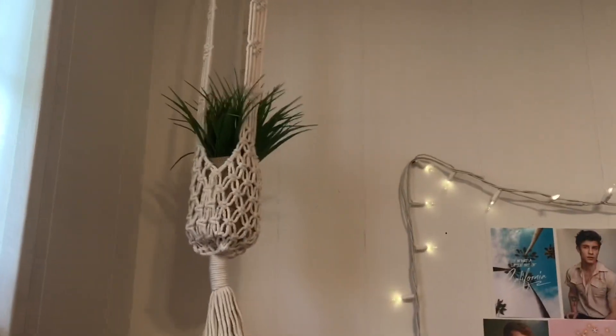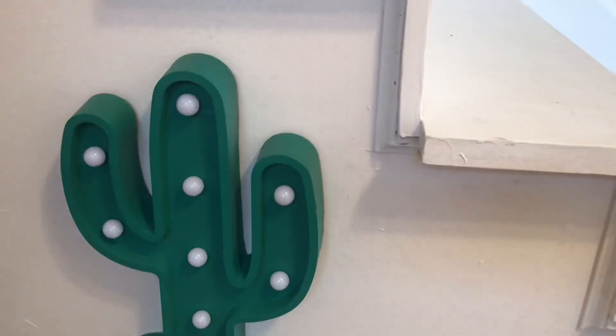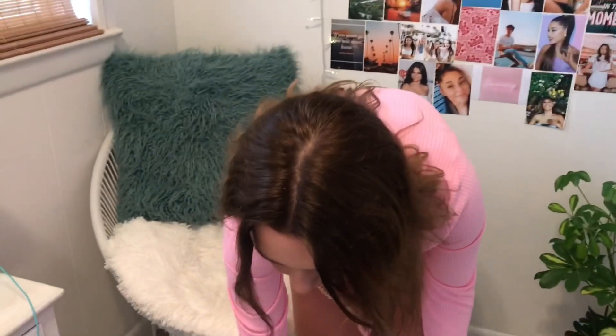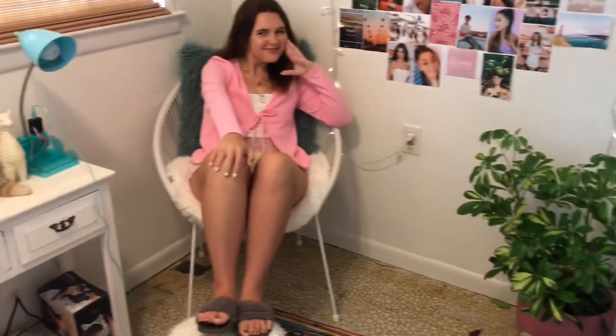We have these cute hanging decorations — really Pinterest-y. On the wall there's a little gold eye mirror from Five Below and a light-up decoration that we usually keep off. The rug is really cute, woven, super boho-looking with tassels and all the colors. We have this little stool that matches the chair — our mom bought the stool and covered it with furry fabric. The corner is both of our favorite parts of the room.